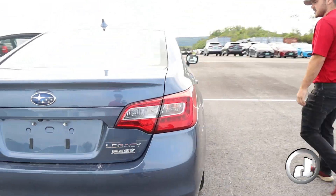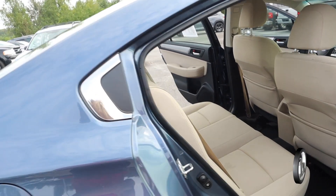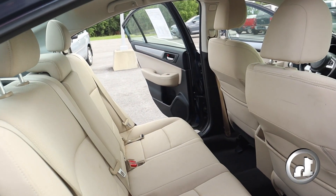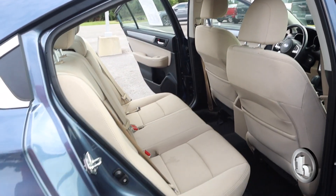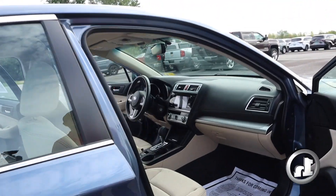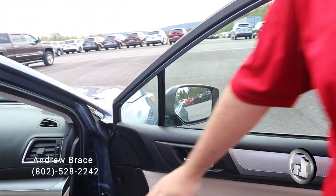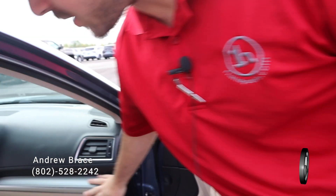Coming around the side again, we'll take another good look at the back seat — very well taken care of. On the passenger side we've got a nice chrome finish on the door, and it's textured over here.